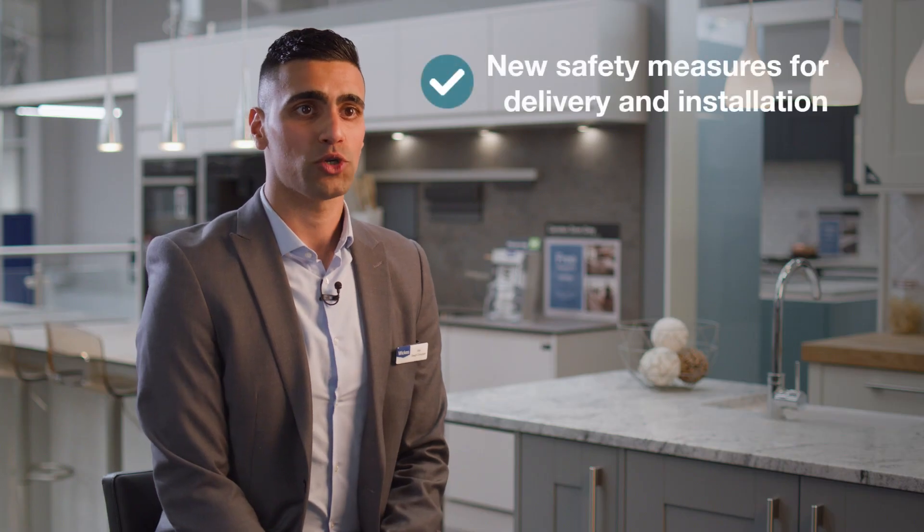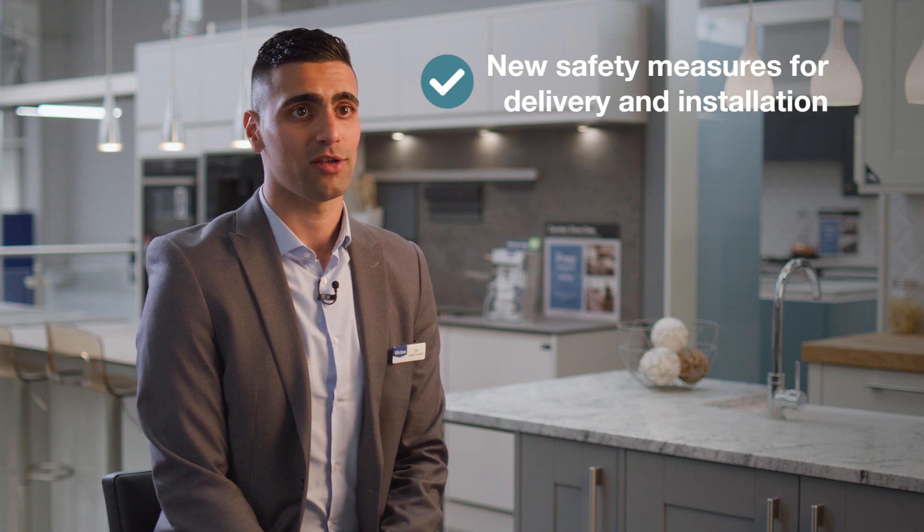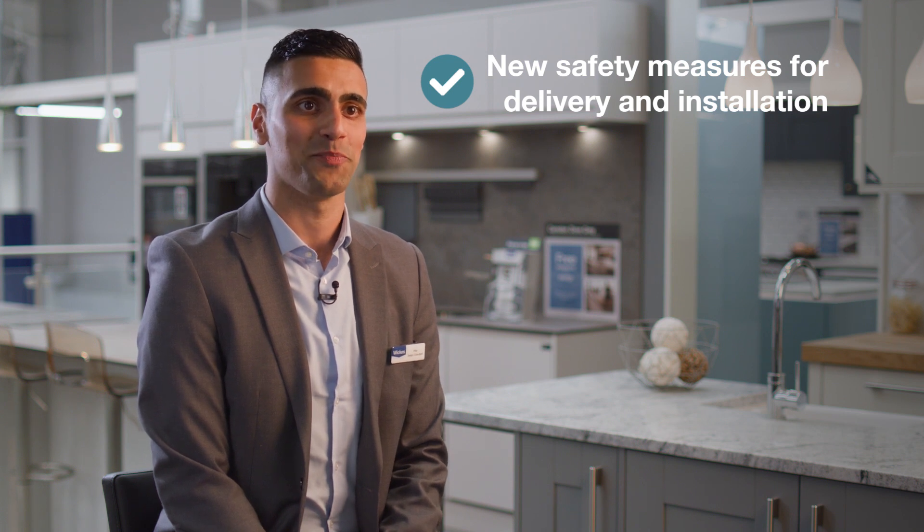We've taken extra steps to ensure the safety of our customers by sticking to strict guidelines on hygiene when entering your home. These measures include limiting the number of people in your home at any one time, hand-washing stations being put in place, and disinfecting the room at the end of the day. Our biggest priority is to ensure that everyone involved in the project stays safe at all times.